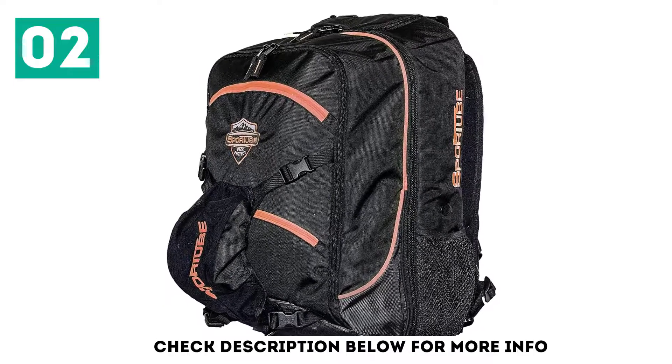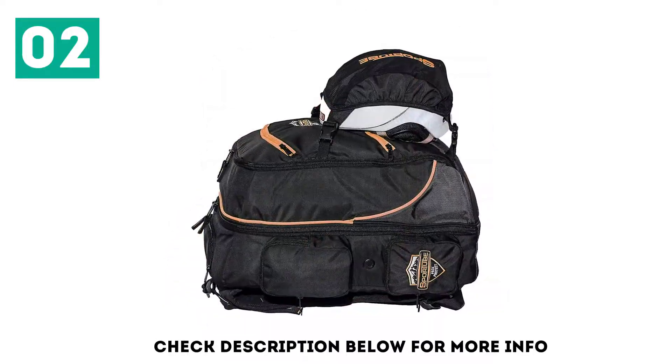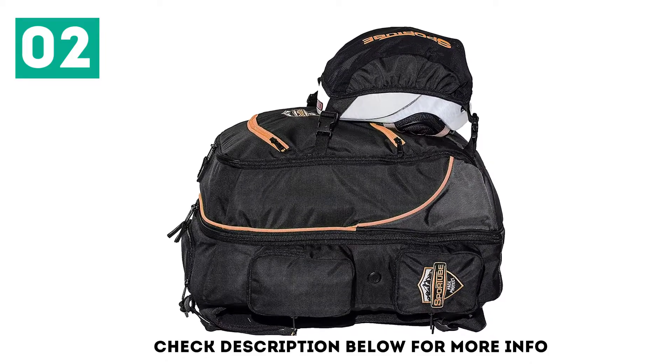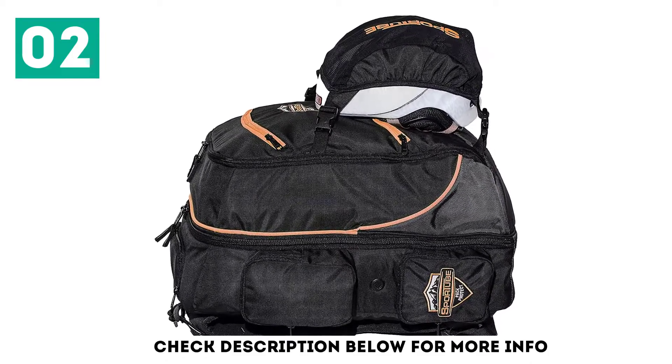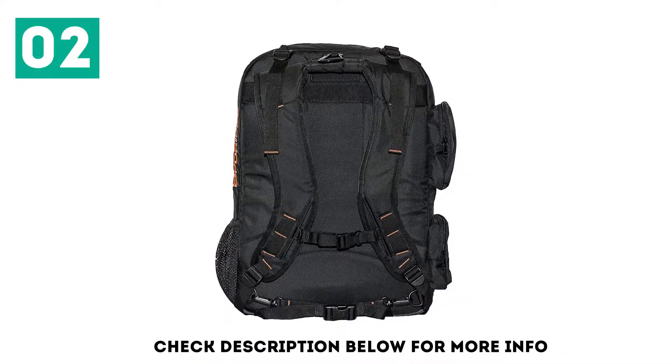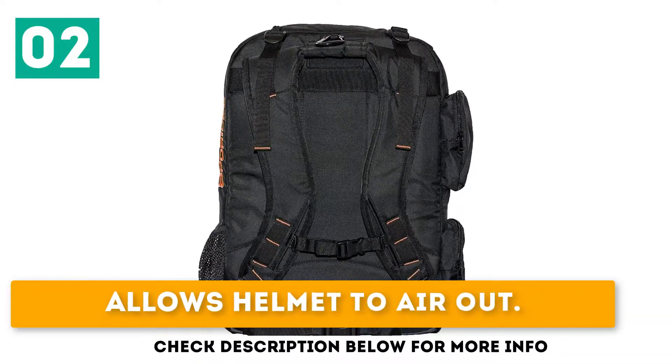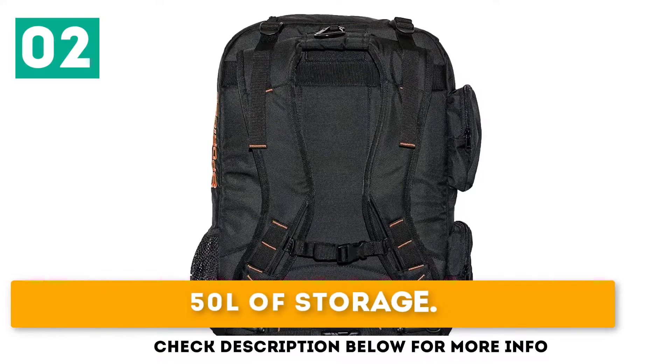If you're flying, it fits easily in the overhead compartment — unless you're on a puddle jumper, in which case you will need to remove the helmet. Unless you have it completely stuffed to the gills, it will fit under the seat, but you will need to remove the helmet from the pod. As a backpack while skiing, it allows the helmet to air out. 50 liters of storage.